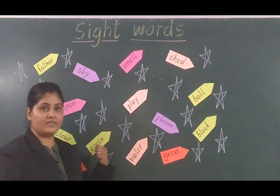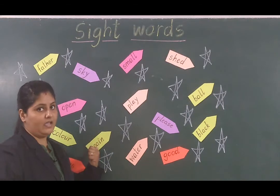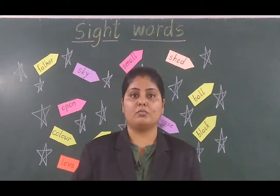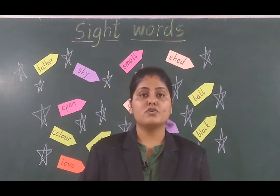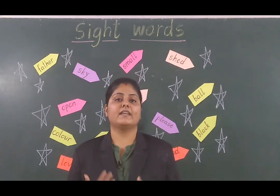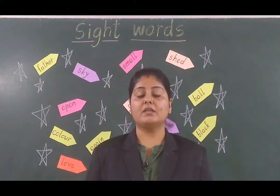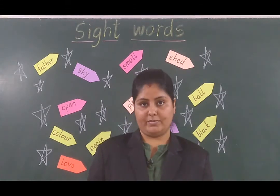Now, what is the next word we can see? It is 'again.' Again matlab koi bhi cheez ko baar baar karte hai. Stop repeating this mistake again and again — matlab baar baar ekhi mistake mat repeat karo.